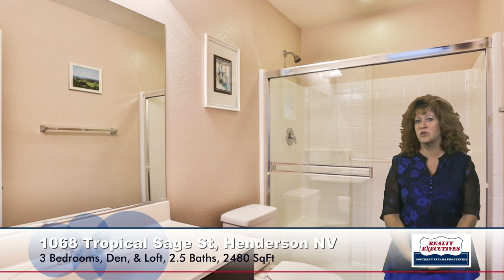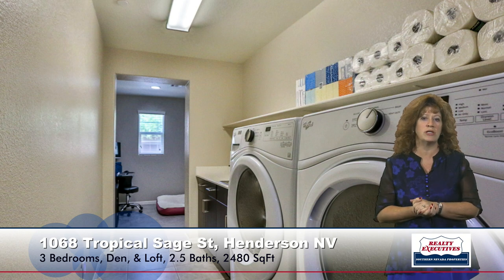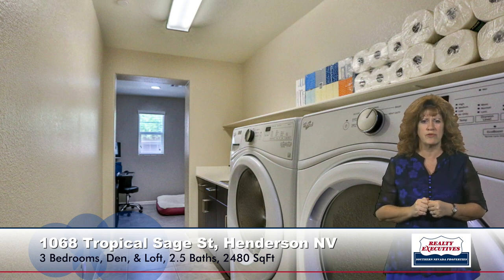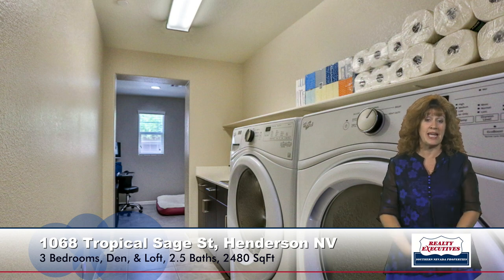Downstairs we also have a laundry room with a utility sink and cabinets. And beyond that you can see there's a little bonus room — like a bonus craft room or a secondary office. One thing I wanted to mention is that this home has one of the largest under-stair storage areas that I have seen in any house of any size.